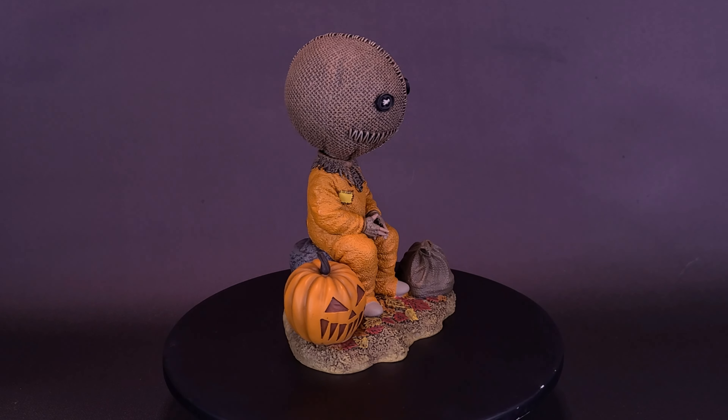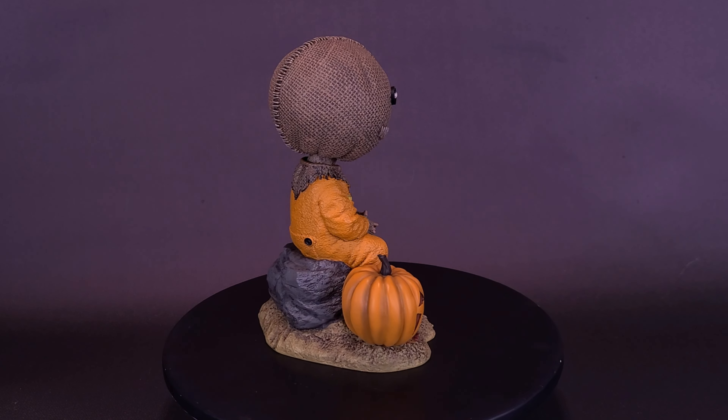He's currently looking at me from the far corner of the room. Could you at least turn around? Okay.